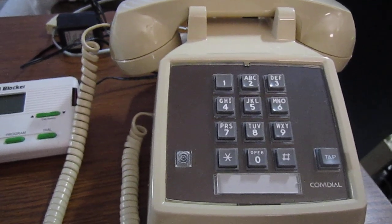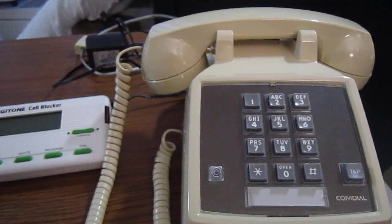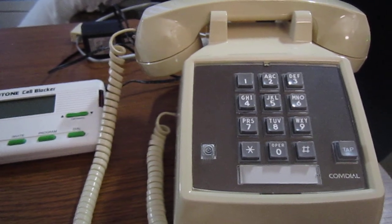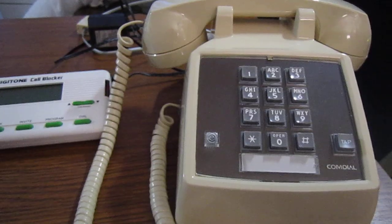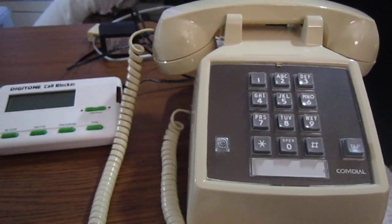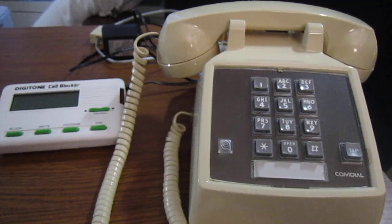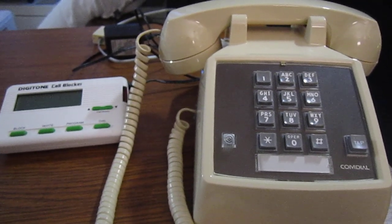Today we'll be asking the question: how do we suppress the first ring of an incoming telephone call? That begs the question why we would want to. A common reason is the use of robocall blocking solutions such as Nomorobo, which function using simultaneous ring. After the first ring, they screen out and hang up on bad calls, which means the phone will only ring once for malicious calls. However, the phone will still ring once for any call, which can be annoying.